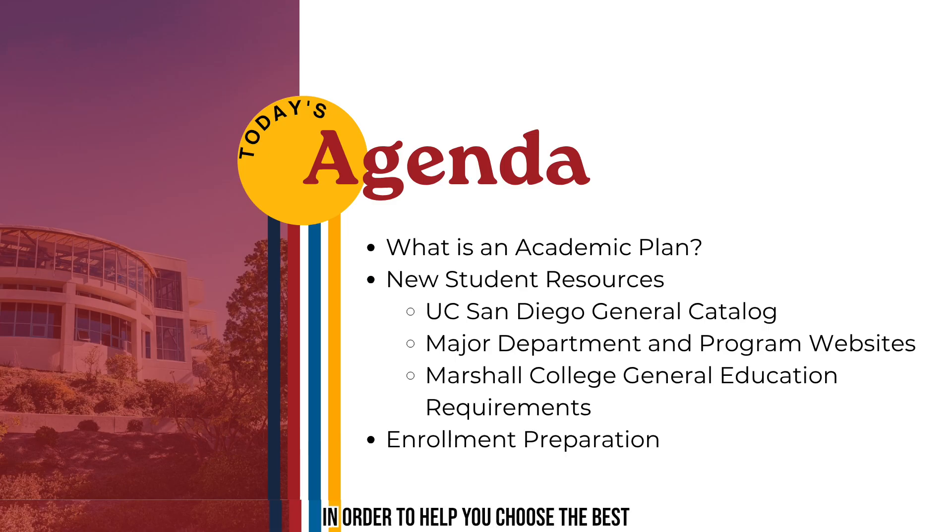In order to help you choose the best courses for your first quarter at UC San Diego, we will be using the following resources: academic plans, the general catalog, major department websites, and the Marshall College GE requirements website. These resources will be helpful to you as you prepare for your upcoming enrollment in August.